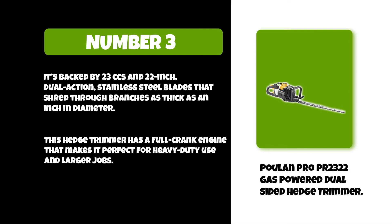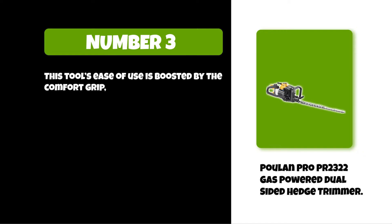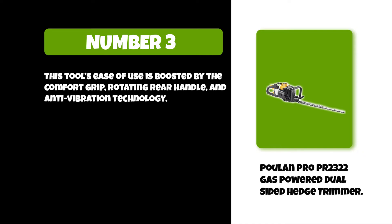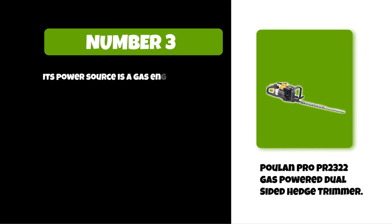This tool's ease of use is boosted by the comfort grip rotating rear handle and anti-vibration technology. It has a large fuel tank which allows you to make sweeping cuts through the hedges in your yard without needing a refill. Its power source is a gas engine with 22-inch cutting blades and a one-inch cutting capacity.